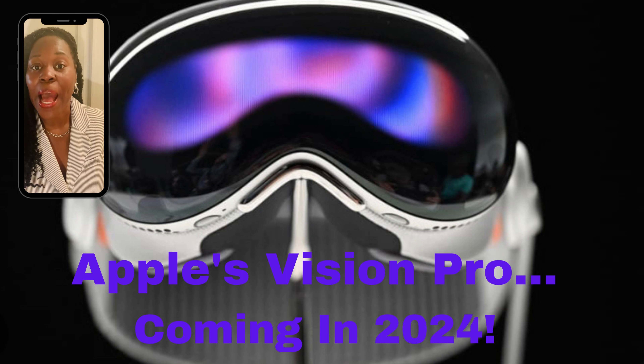Vision Pro is Apple's very first 3D camera. A person can choose to record data or not. Apple Vision Pro will be available early 2024, starting at $3,499.